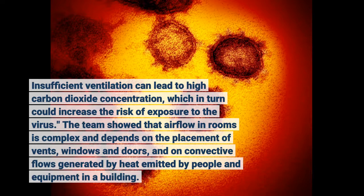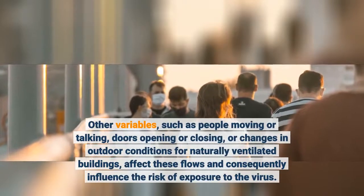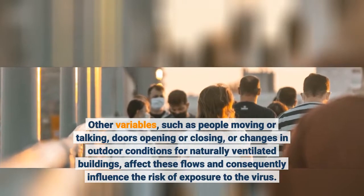The team showed that airflow in rooms is complex and depends on the placement of vents, windows and doors, and on convective flows generated by heat emitted by occupants. Other variables, such as people moving or doors opening or closing, or changes in outdoor conditions for naturally ventilated buildings, affect these flows and consequently influence the risk of exposure to the virus.